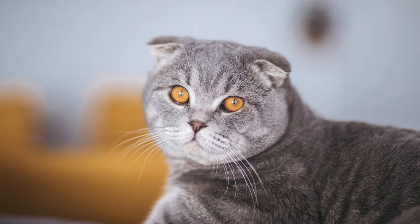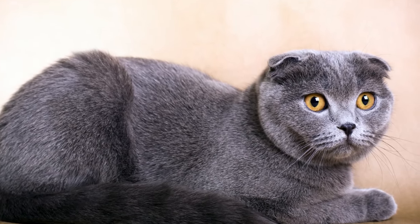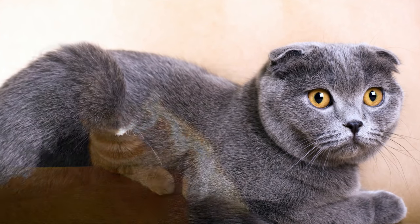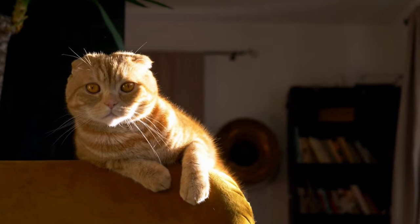Technically, all Scottish Fold cats suffer from FOCD. At first, it was believed that only cats from Fold-to-Fold breedings are affected. Sadly, the research so far suggests that all Scottish Fold cats suffer from it.